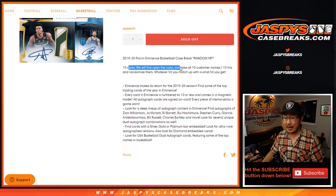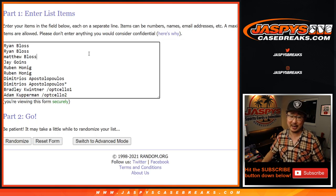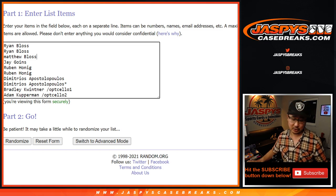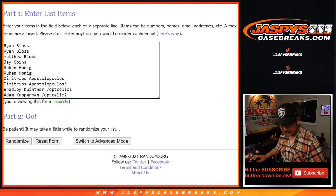You know the drill by now. We open up the case, we show you the hits, type them in the order that I pull them, and then randomize your names, randomize the hits, match you up, and hopefully you get something cool. There are the names right there. Good luck. Thanks, everyone, for getting in. Congrats to the winners of those spots right there too.